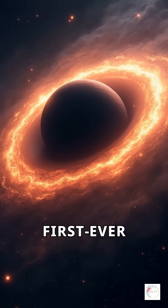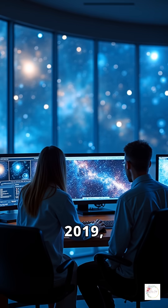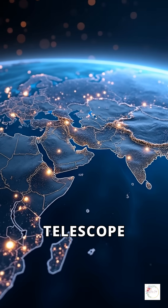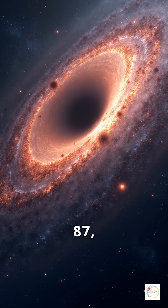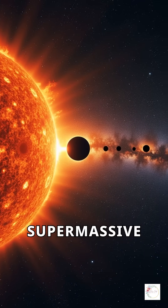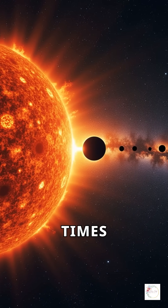How did scientists capture the first-ever image of a black hole's shadow? In April 2019, the world witnessed a historic breakthrough when the Event Horizon Telescope collaboration released the first-ever image. This black hole lies at the center of the galaxy Messier 87, about 55 million light-years away. It's a supermassive black hole with a mass 6.5 billion times that of our sun.